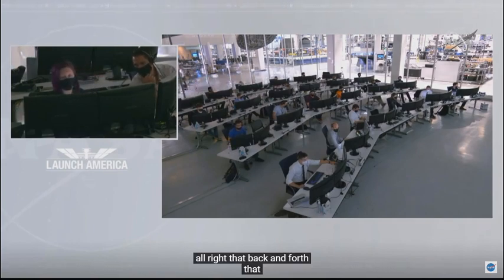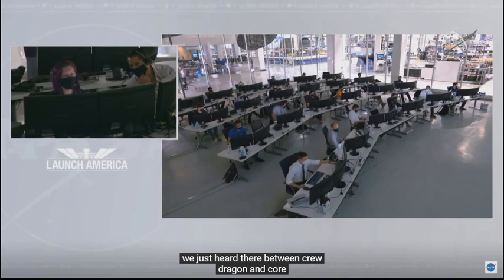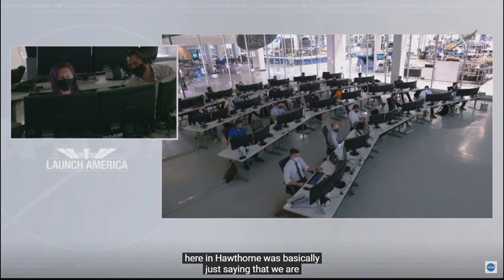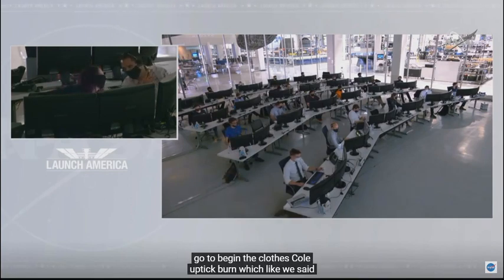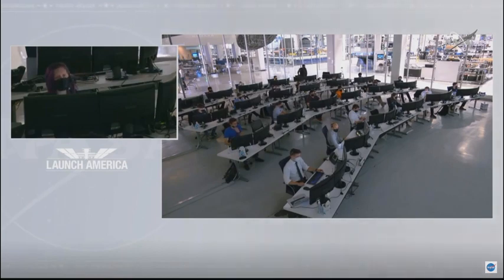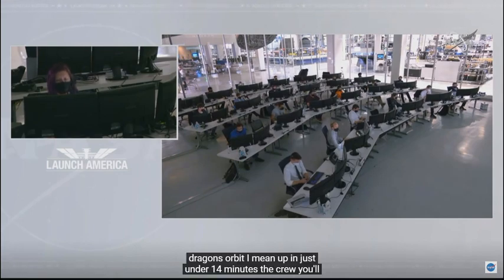That back and forth between Crew Dragon and Core here in Hawthorne was basically just saying that we are going to begin the closed co-elliptic burn, which is going to be raising Dragon's orbit, coming up in just under 14 minutes. For this crew in particular, we know that they've asked for every little tidbit about Dragon to be on their displays or radioed up to them.